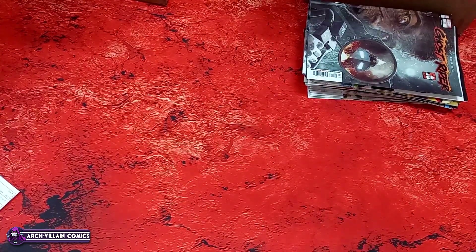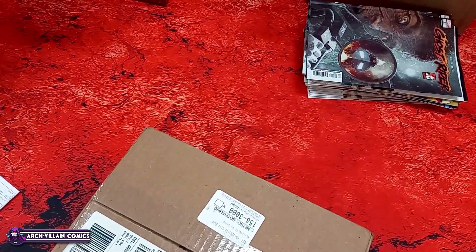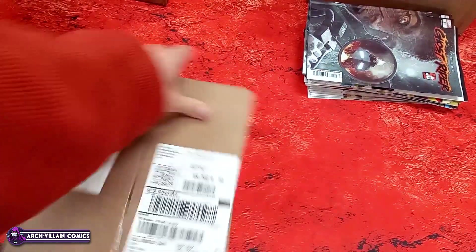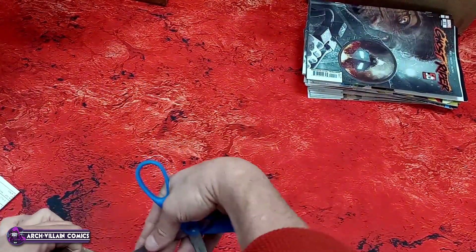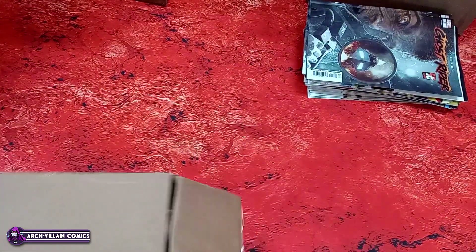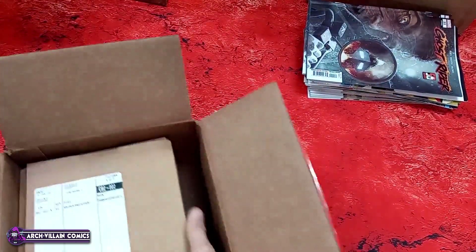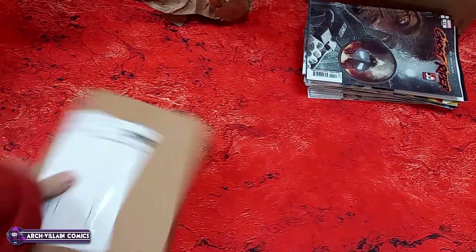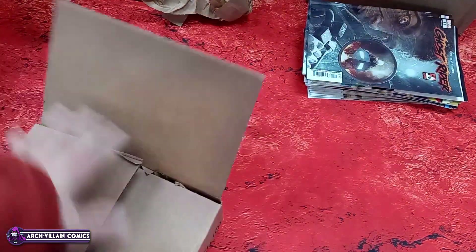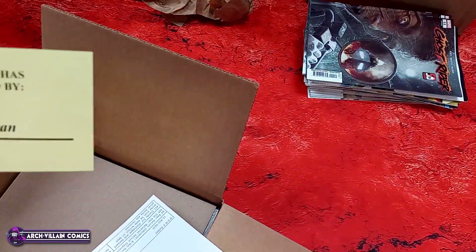I'll go ahead and save you the thing that people say: 'That'll press out if you get it graded.' Next box — they're still doing the corner packaging thing. If you don't know what I'm talking about, go back and watch the last few videos. I called them — they don't care. Well, they do, but... yeah.